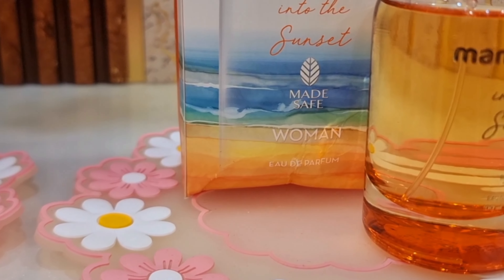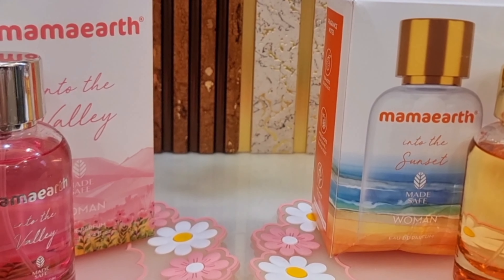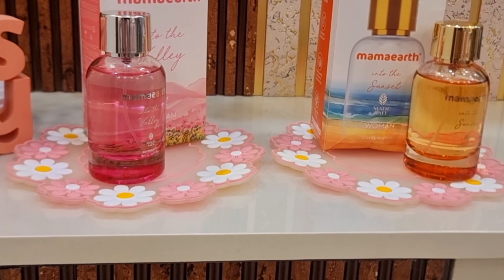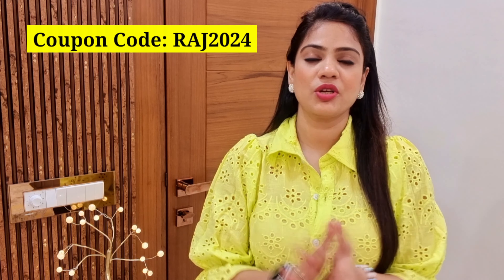If you buy from Mamaearth's website or app, you will get an extra 20% discount with code RAJ2024 — I will mention it on screen and in the description box. You can also buy from Amazon, Flipkart, and Purple, as well as your nearby store.